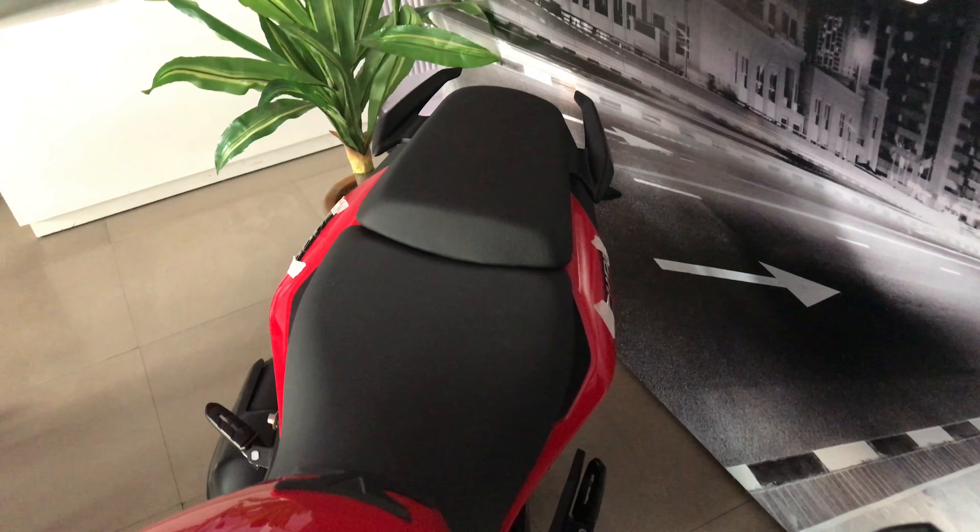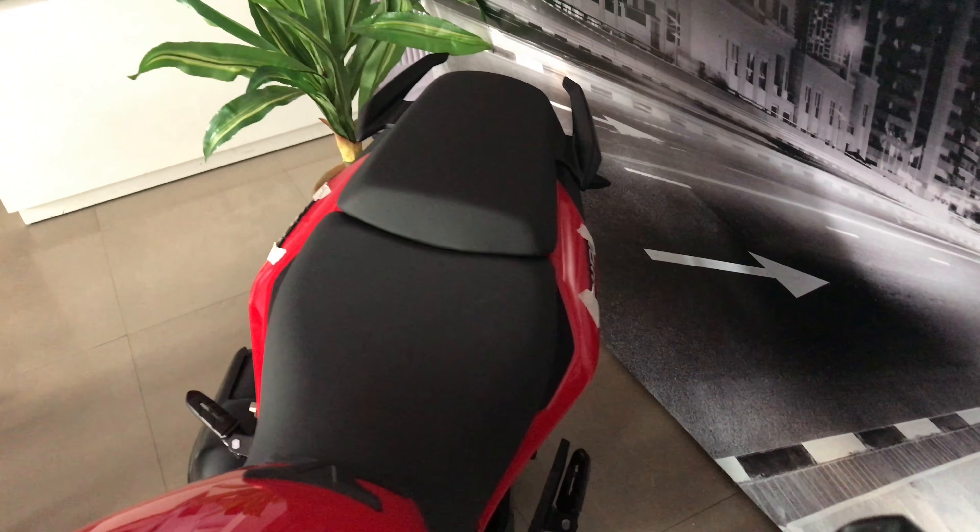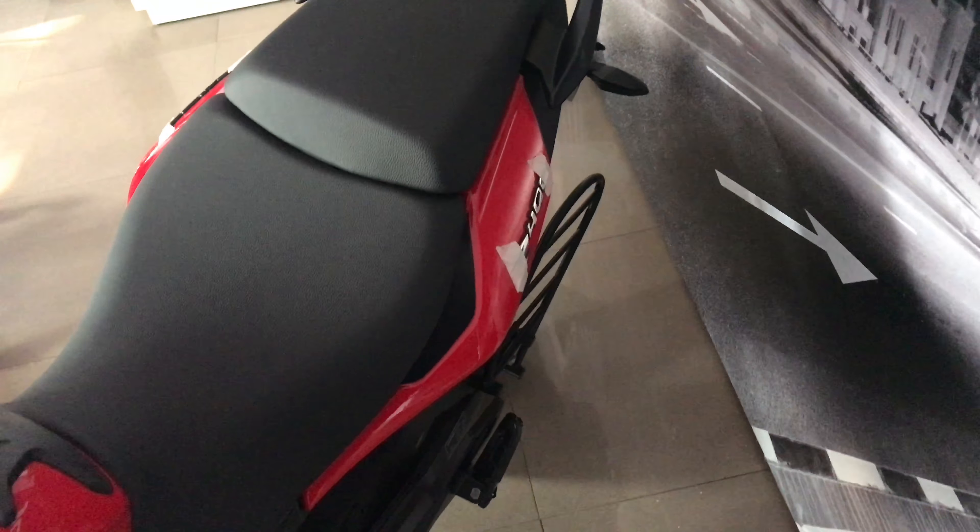Now the braking system. The Dominar provides a 320mm disc with twin-channel ABS at the front. The rear brake also has twin-channel ABS but with a 230mm disc. This is a very good feature at this price point — in fact no other bike offers this.